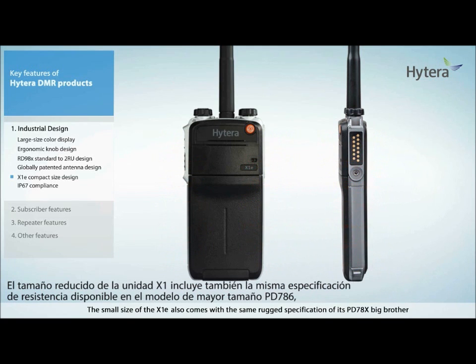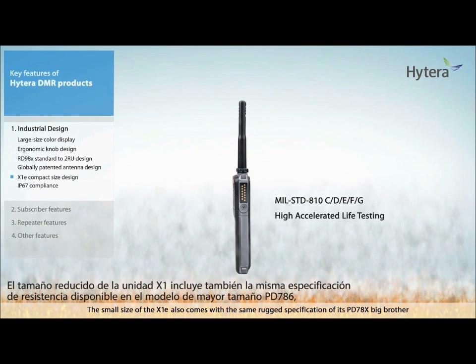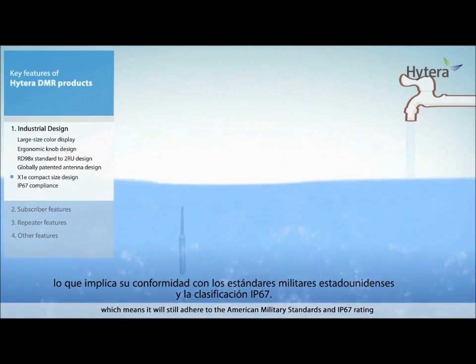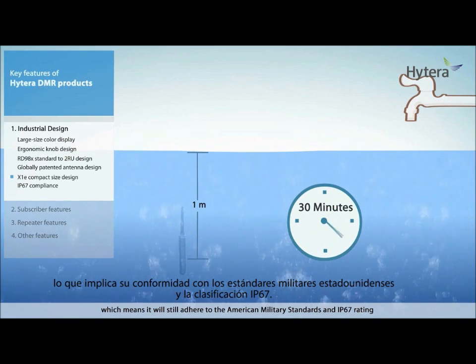The small size of the X1E also comes with the same rugged specification as its PD-78X big brother, which means it still adheres to American military standards and IP67 rating.